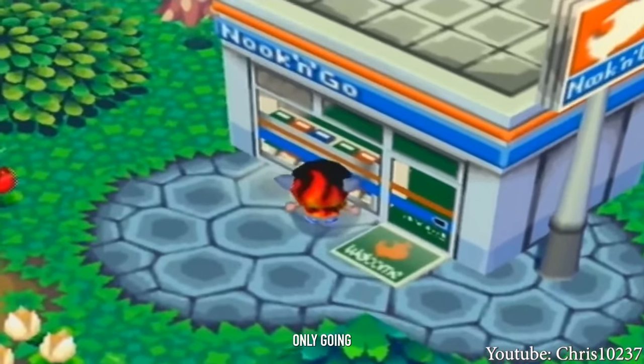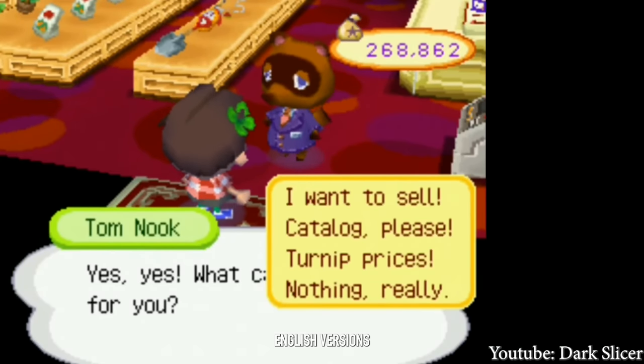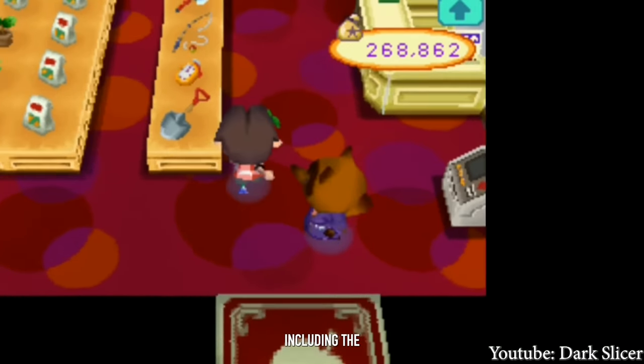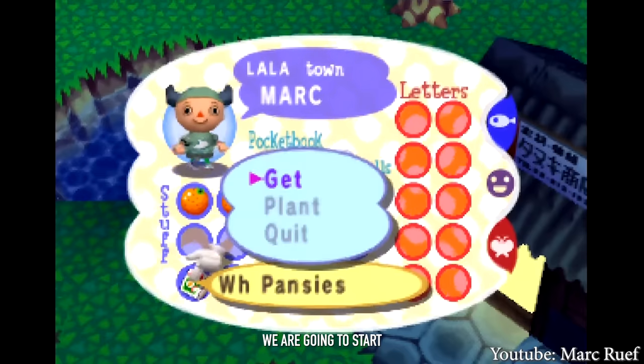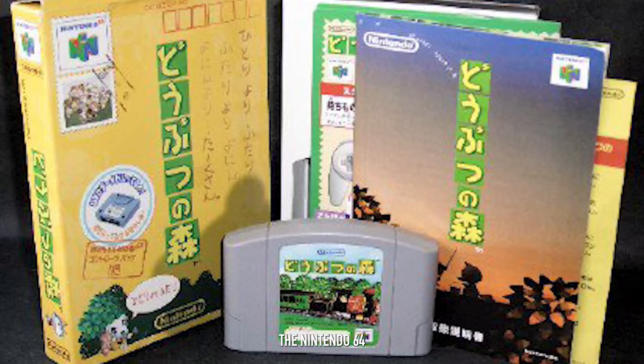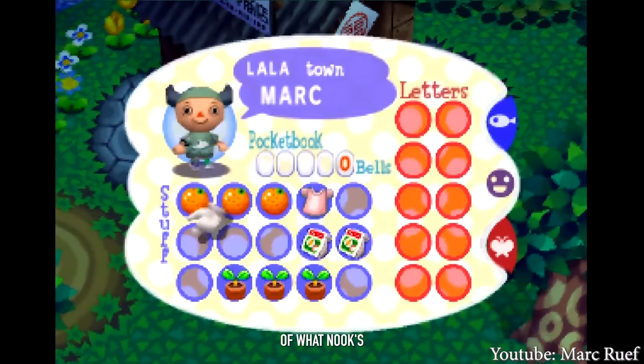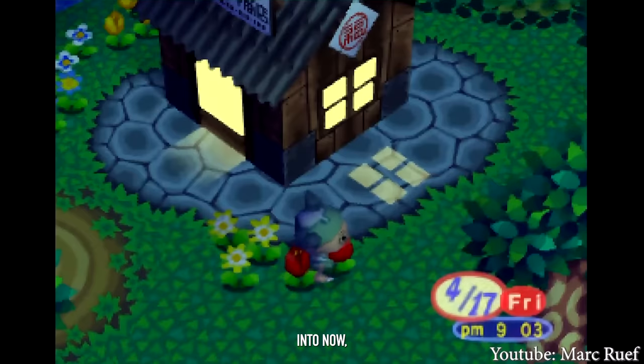For this video, we're mostly only going to be looking at the English versions of these Nook's stores. But for the sake of being thorough and including the entire franchise, we are going to start on Animal Forest, which released on the Nintendo 64 exclusively in Japan, just so we can see the full evolution of what Nook's Cranny evolved into.